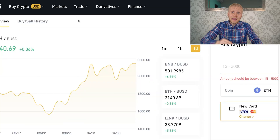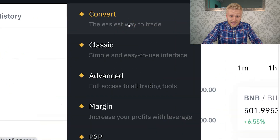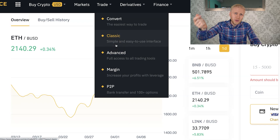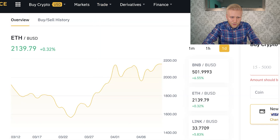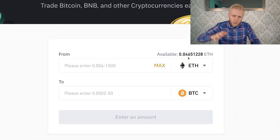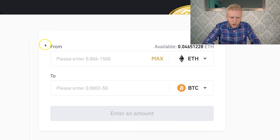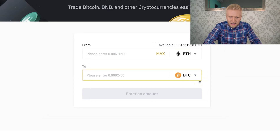Once you have deposited some Ethereum in your Binance account, you click here on the trade and convert section. It says the easiest way to trade. There are also other options that I'll walk you through in my complete Binance trading tutorial — I'll leave a link in the description for that. But the easiest one is this convert platform. You can see here I have around $100 worth of Ethereum. I have chosen from Ethereum and then to Bitcoin, which is BTC.